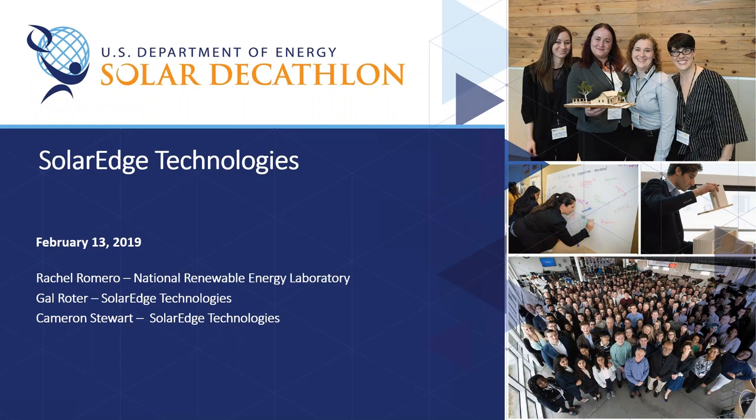The broadcast is now starting. All attendees are in listen-only mode. Hi everyone, I'm Lynn Trong with the National Renewable Energy Laboratory, and we'd like to welcome you to today's webinar hosted by the U.S. Department of Energy, Solar Decathlon.